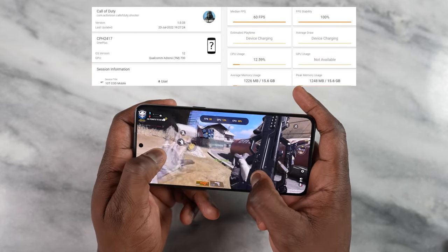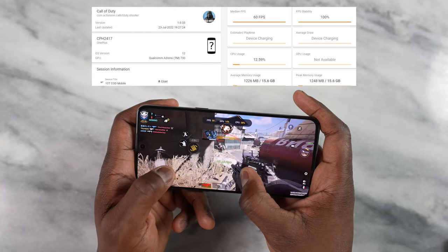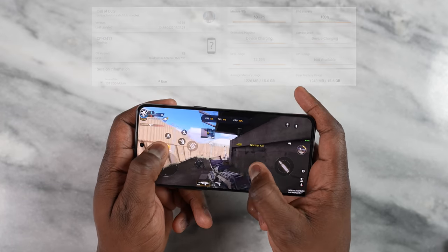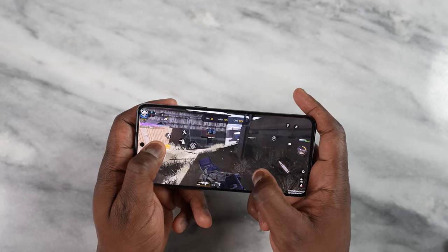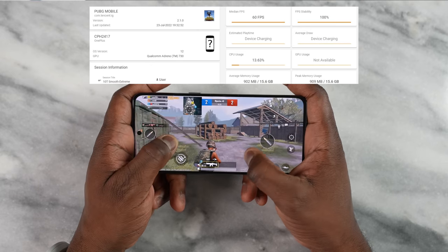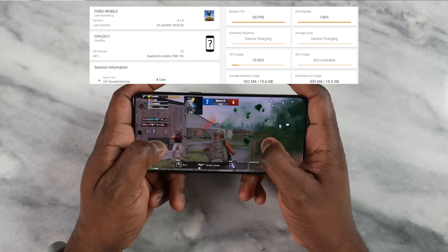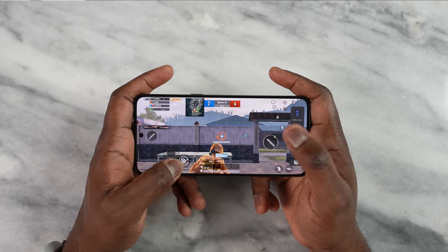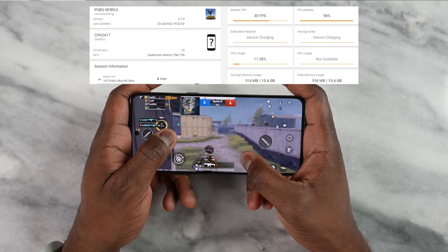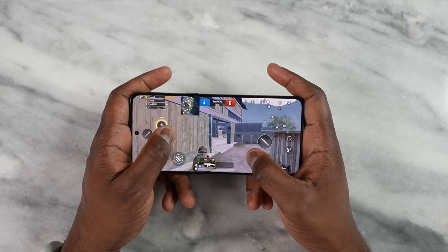We use GameBench as our benchmark tool — link down below if you want to use it. Call of Duty ran cool. Then we moved to PUBG Mobile, where we played two settings. Smooth Extreme did 60 frames per second with no issues all the way through. Then Ultra HD Ultra delivered a solid 40 frames per second. It can potentially do more with updates — we'll see if developers open this up to higher frame rates.